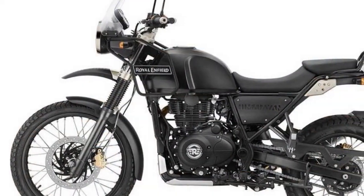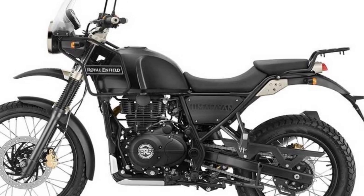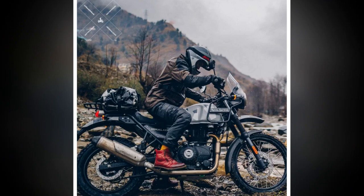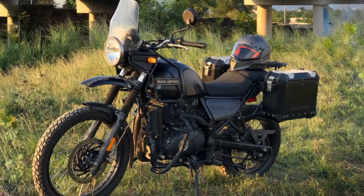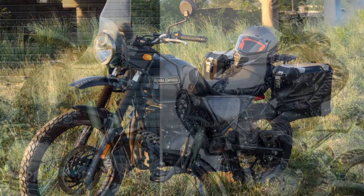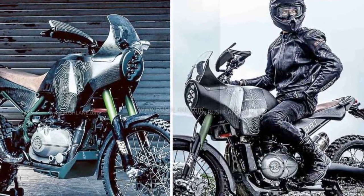2. Comfortable ergonomics — the upright riding position, wide handlebars, and well-padded seat make for a comfortable riding experience, even during long hours in the saddle. The riding posture is natural and relaxed, reducing fatigue on extended rides. 3. Wind protection — the tall windscreen effectively deflects wind, helping to reduce rider fatigue and allowing for more comfortable highway cruising.